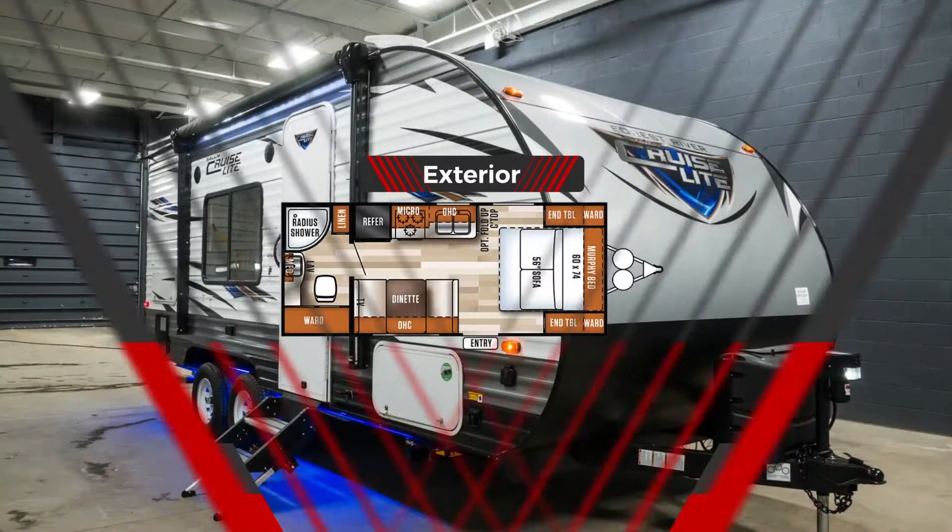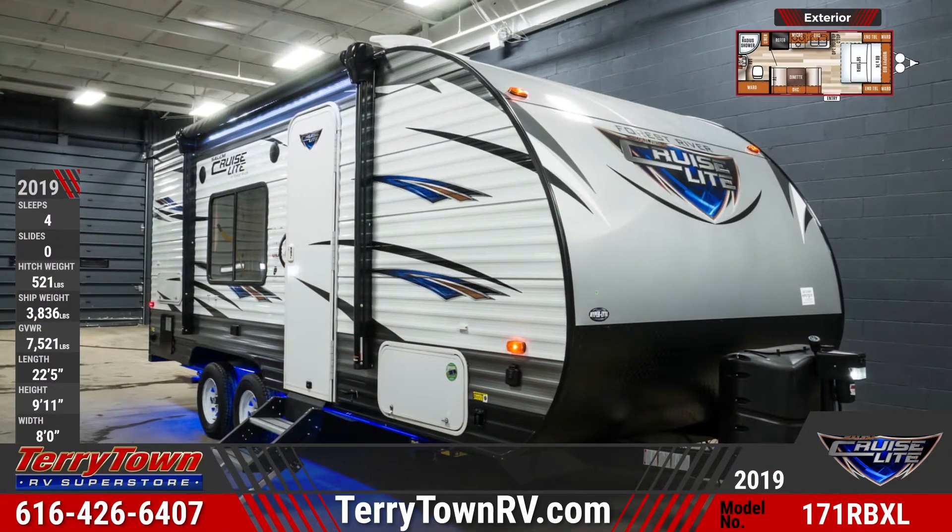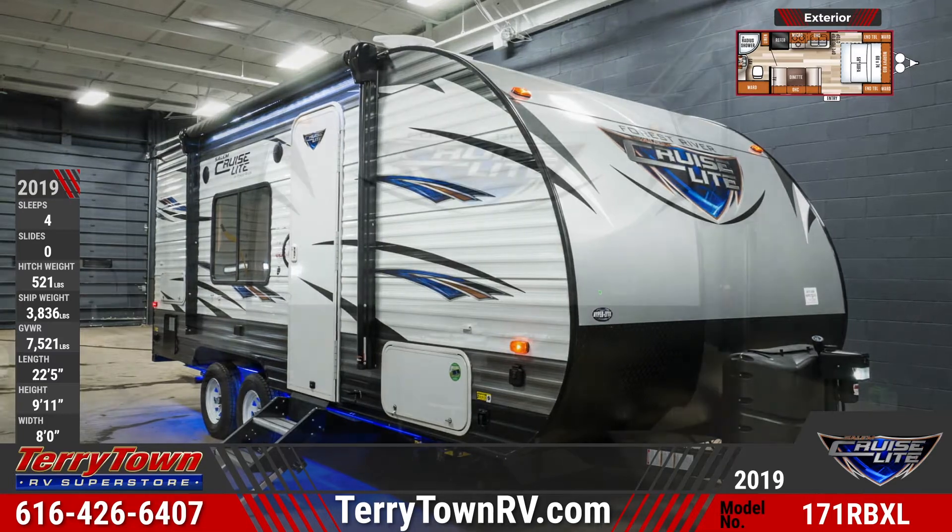The exterior has a 10-foot manual awning and two exterior speakers. Pass-through storage space is found on both sides of the Travel Trailer.